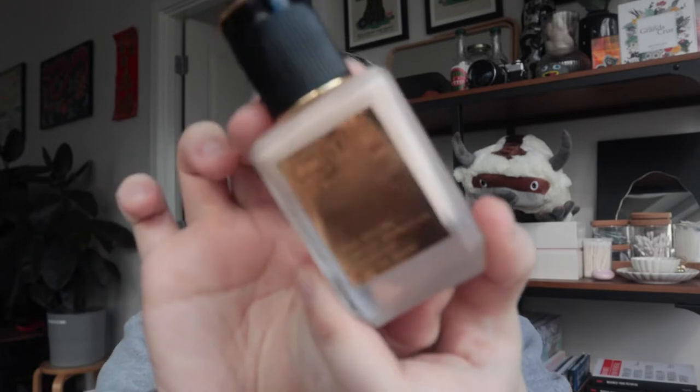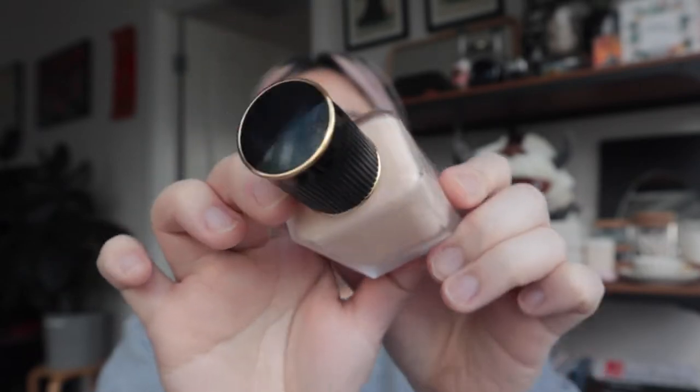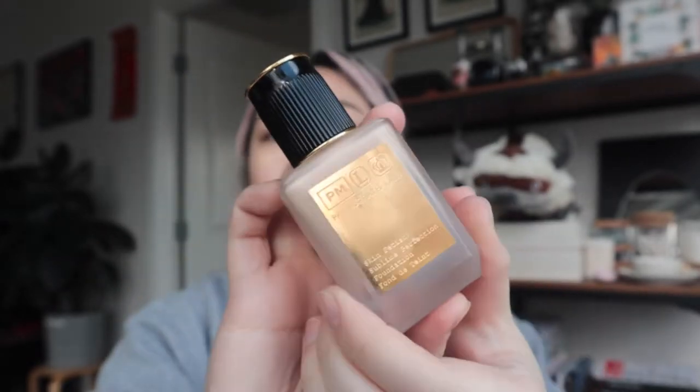So I've already done my base. Those products will be listed down below just because they're not really Pat McGrath related, except for my foundation which is the Skin Fetish Sublime Perfection foundation. Look at this bottle — stunning! Let's get to it. I will start with swatches and then we will go over each color and see what Pat McGrath says about each of them.